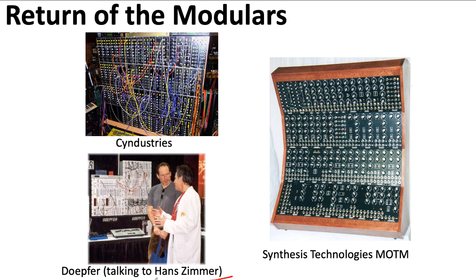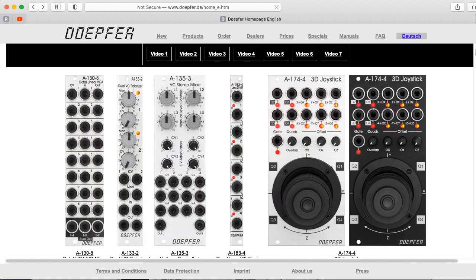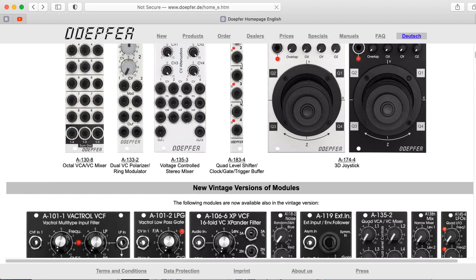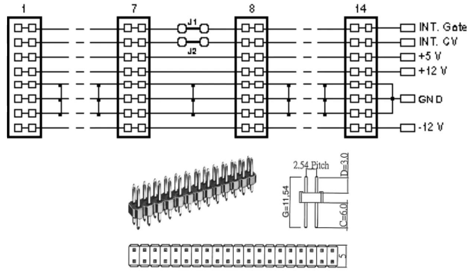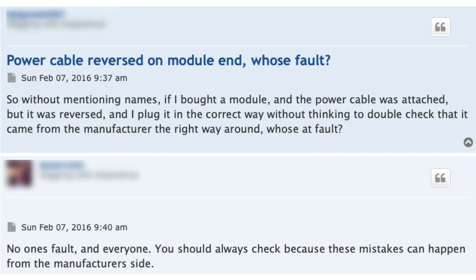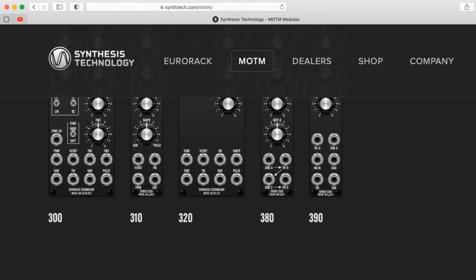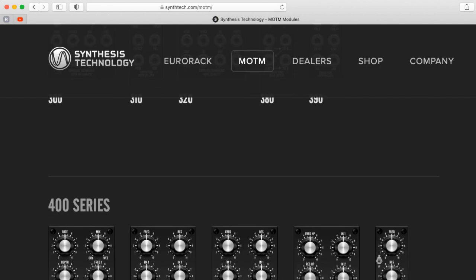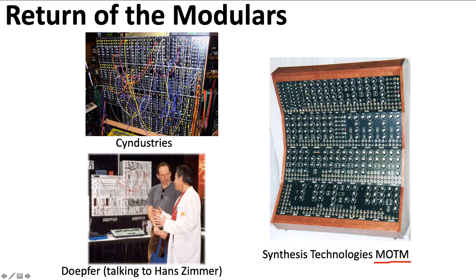Here you see Dopfer chatting with movie composer Hans Zimmer. For better or for worse, Dopfer's Eurorack standard has become a de facto standard in the modular synth industry. I would probably say for worse, because Dopfer used an unpolarized power connector, so a lot of people have blown up their expensive Eurorack modules by plugging in the power backwards. I also probably would have gone with a plus-minus-15-volt standard, like Paul Schreiber did with his MOTM modules. Dopfer went with a plus-minus-12-volt standard.